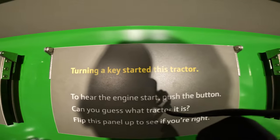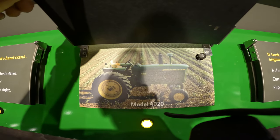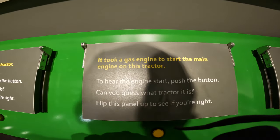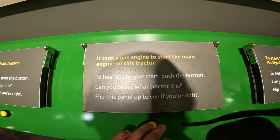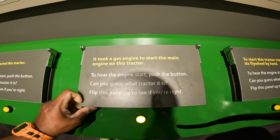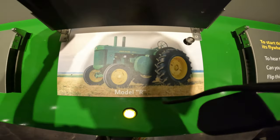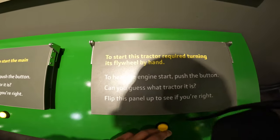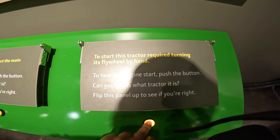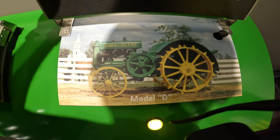Turning a key started this tractor — very modern, the 4020. And this one is hilarious — it took a gas engine to start the main engine in this tractor. This is the big Model R. To start this tractor, it requires turning its flywheel by hand. Very safe. Model D.